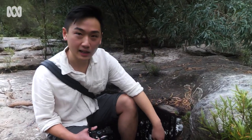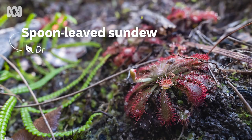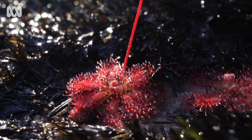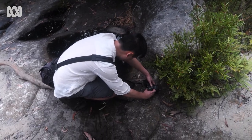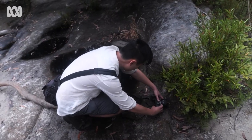So what we have here is Drosera spatulata, the spoon-leaf sundew. It's probably one of the most common sundews in the Sydney region and is identified by its spoon-shaped leaves. Boaz has a particularly good eye for spotting these sundews — it's more about recognising the specific kind of soils they grow on, then really getting down on your knees and scanning the ground looking for these tiny plants that most people would just walk past without even noticing.